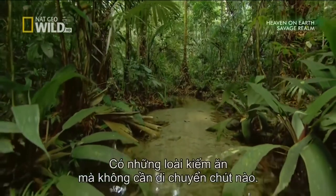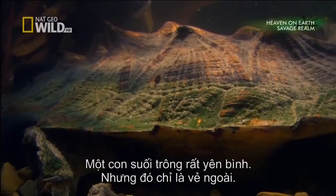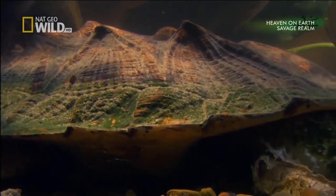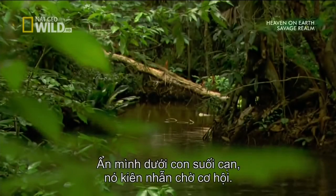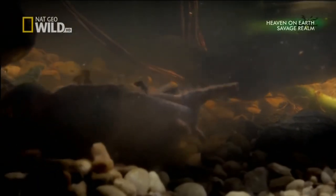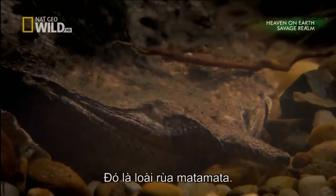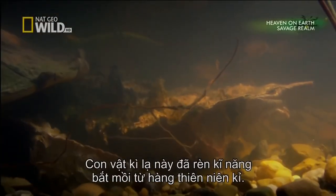Some animals find a meal by hardly moving at all. A nearby stream looks peaceful, but appearances are deceiving. Camouflaged body armor is a useful asset for an ambush predator, hidden in the leaf-littered shallows, it waits patiently for an opportunity. The Matamata turtle — this bizarre creature has been polishing its deadly tactics for millennia.